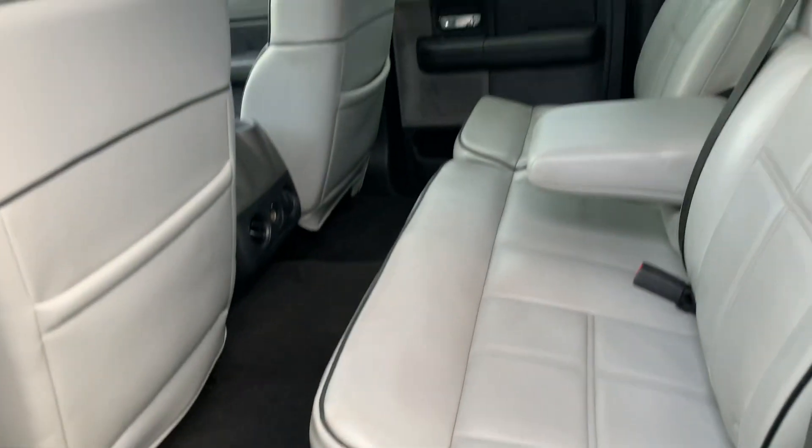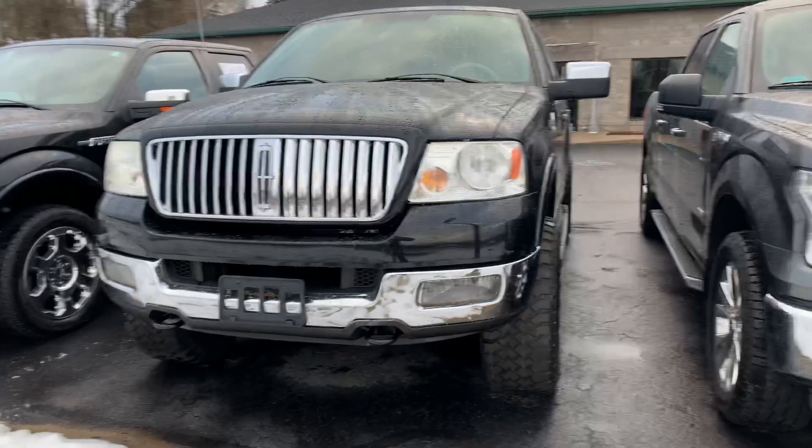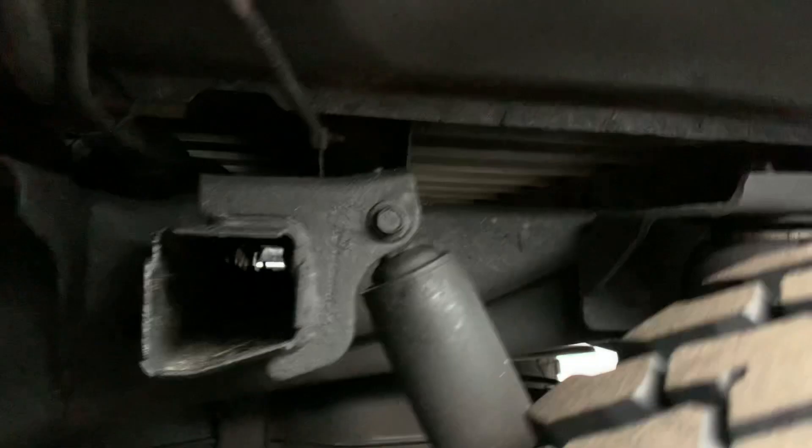Look at the back seats — this will get you fired up. $11,995. Let's get a video up underneath so you can see underneath. I know what you're wondering if you're out of state — how's the underneath look, how's the frame? Look at the frame on this truck. You see that? It is beautiful.